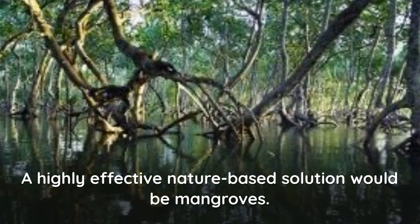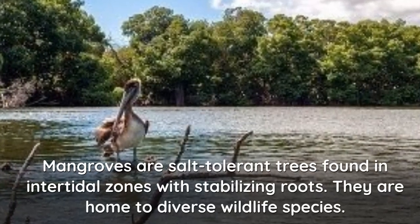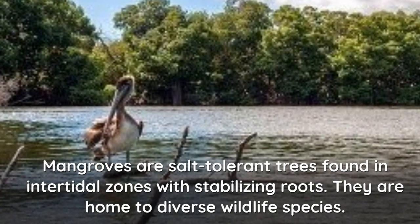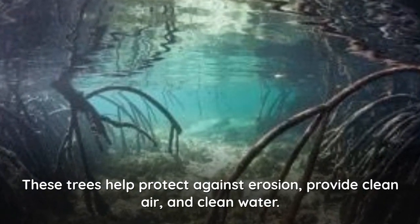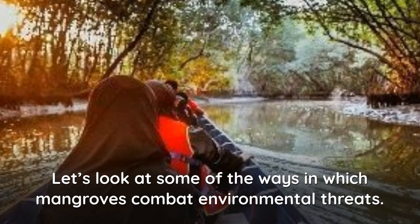A highly effective nature-based solution would be mangroves. Mangroves are salt-tolerant trees found in intertidal zones with stabilizing roots. They are home to diverse wildlife species. These trees help protect against erosion and provide clean air and water. Let's look at some of the ways in which mangroves combat environmental threats.